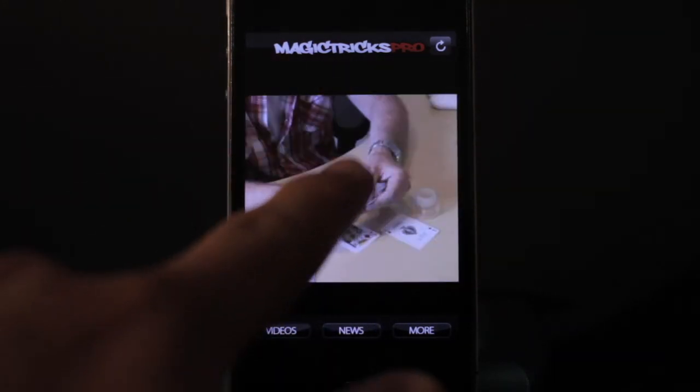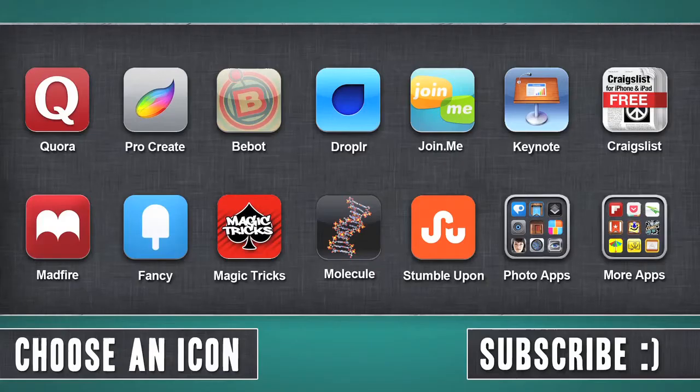You could save money and only learn the tricks that you want to learn. So that's really cool. Click on an icon to see more reviews, subscribe if you'd like, and peace.